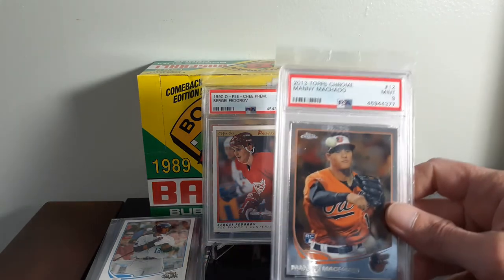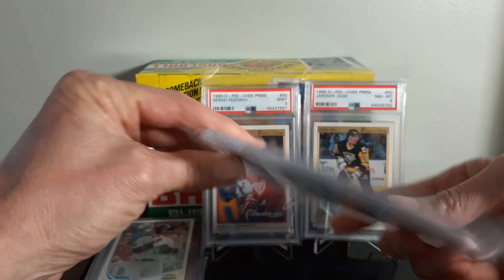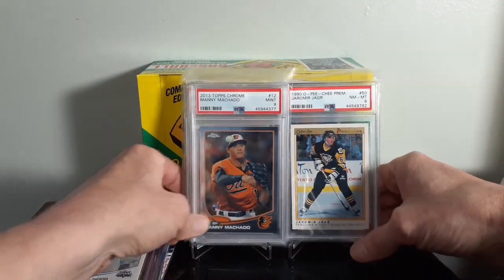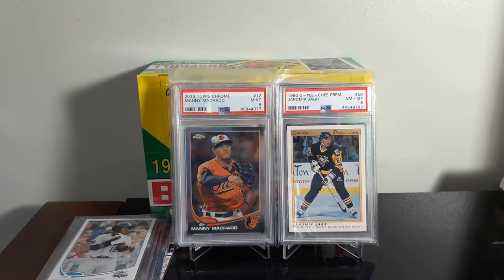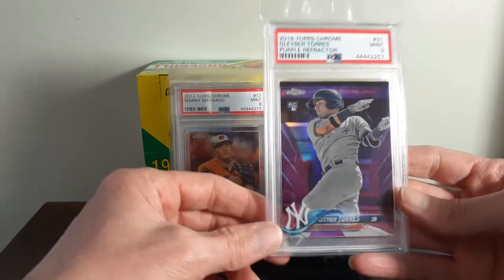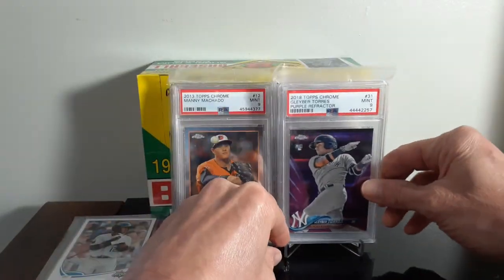I also grabbed a 2013 Topps Chrome Manny Machado rookie, Mint 9. I do believe Machado's stuff is kind of underpriced right now — he didn't perform great last year, but he's a very good player and he'll come back. The card I was most happy to get was the Gleyber Torres purple refractor, Mint 9, not numbered on the back. Really cool card.